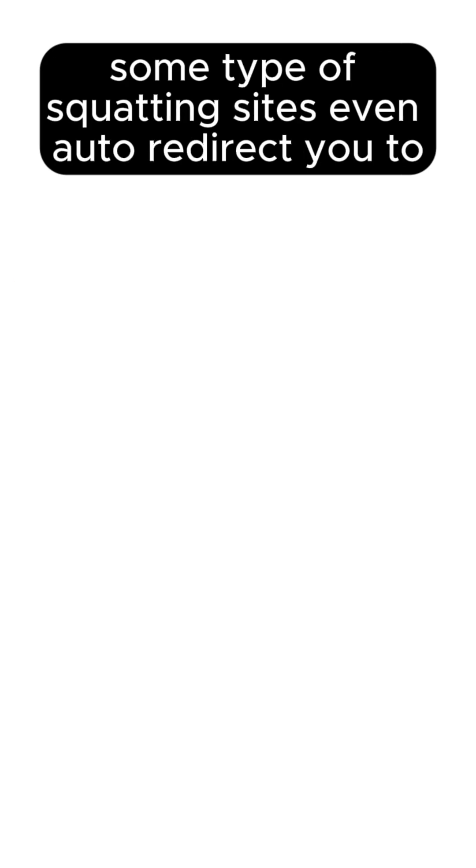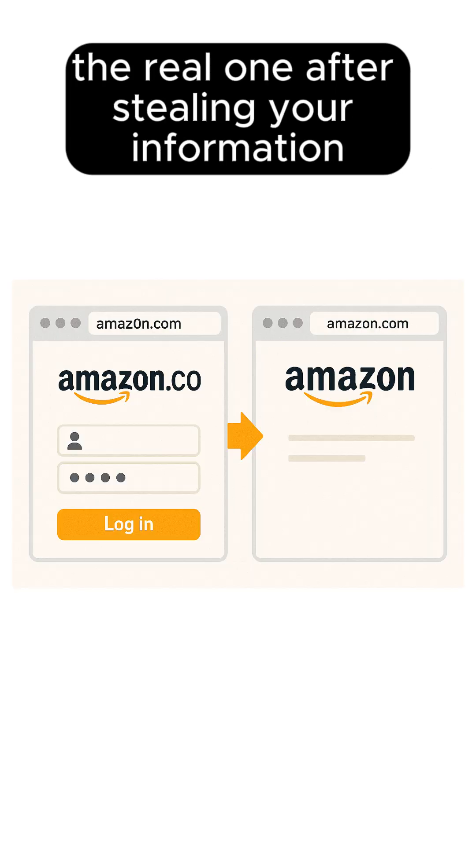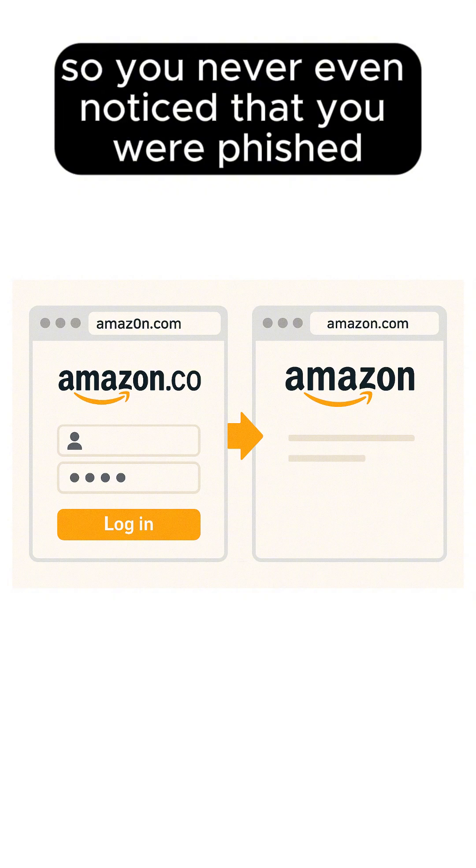Some typo squatting sites even auto-redirect you to the real one after stealing your information, so you never even notice that you were phished.